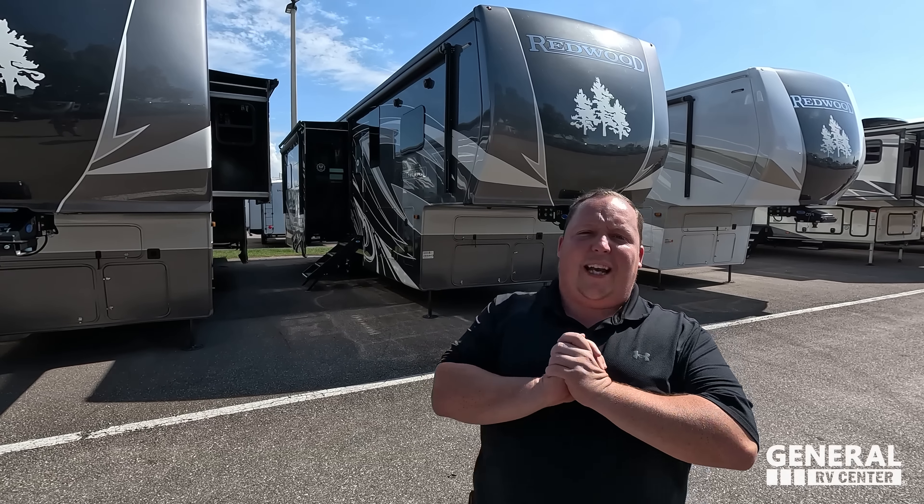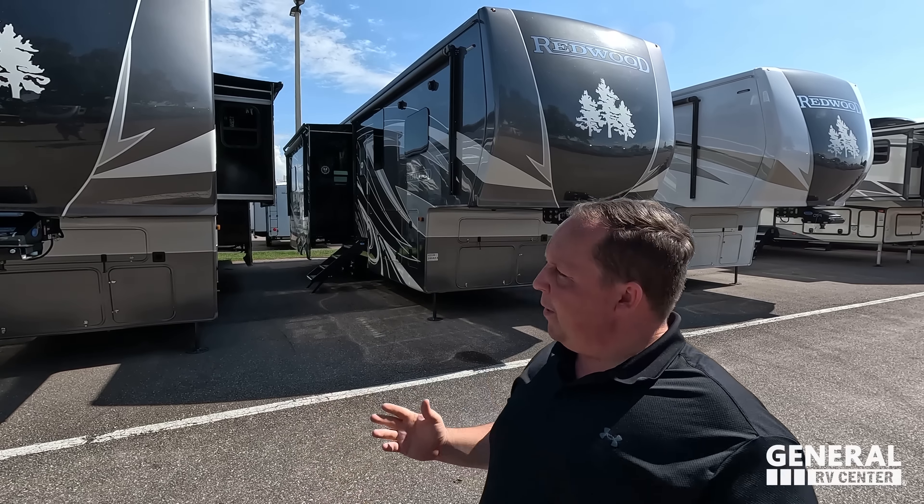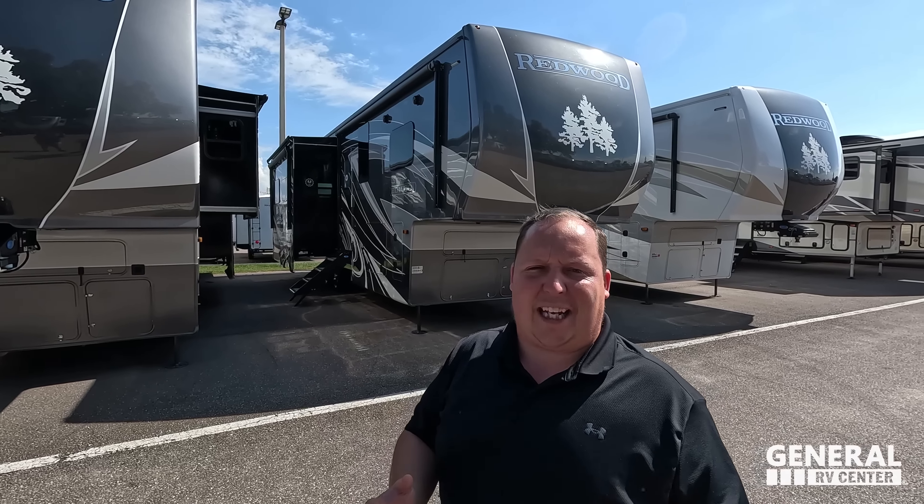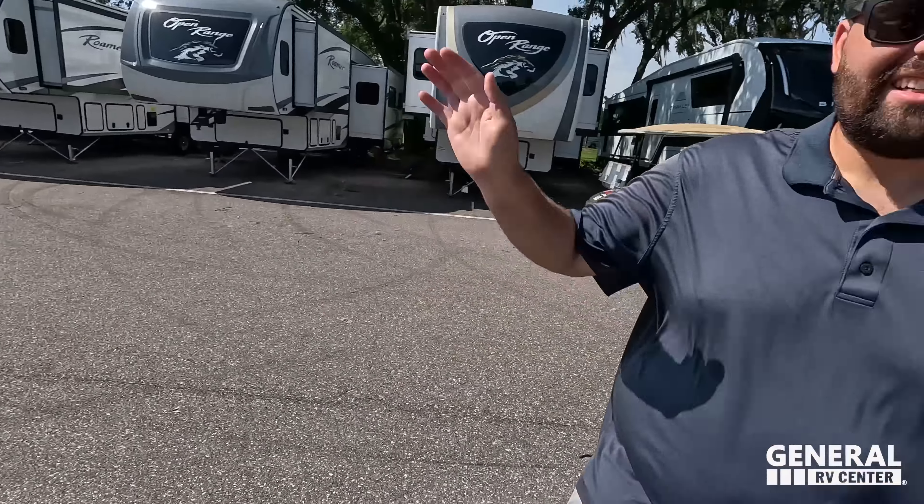Hey everyone, welcome back to another video. Today I am super excited - we are taking a look at Redwood quality in the smallest package. Before I begin, got to say hi to Will. Hey Will. Hey guys. Last video in Tampa for the summer.